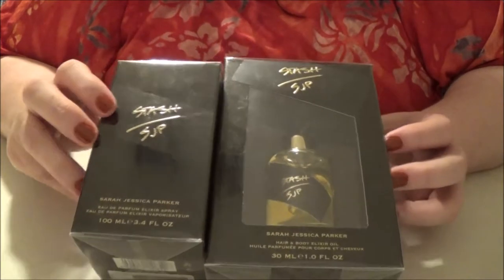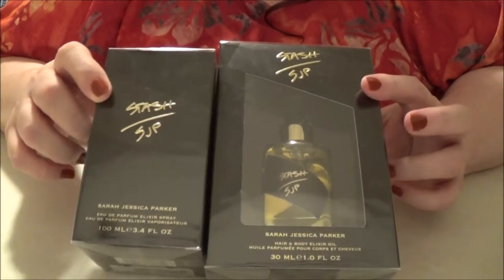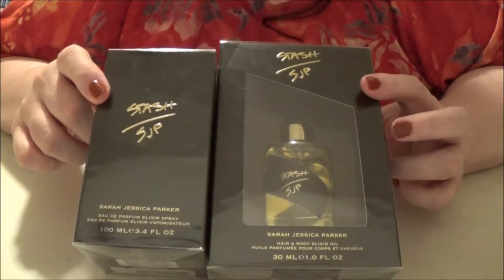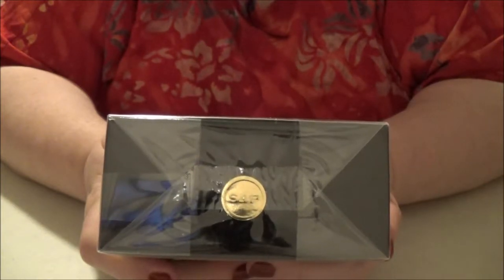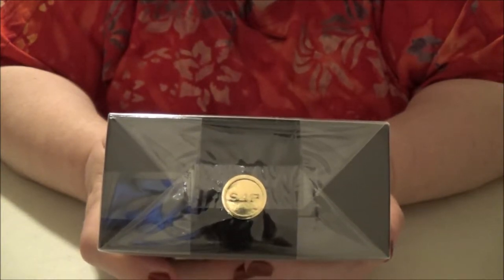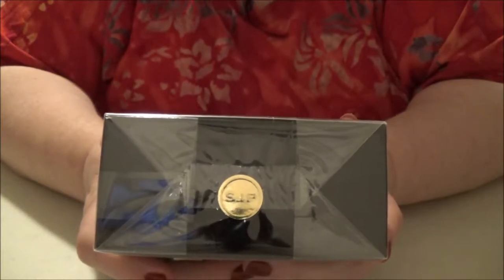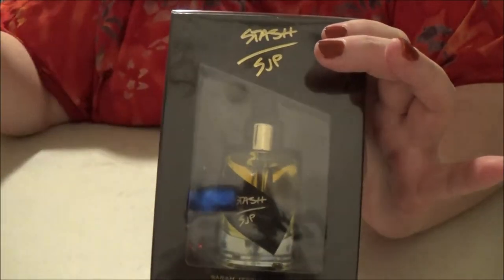This comes in a few different formulas. The lotion was only ever in the gift sets — I haven't seen the lotion for sale on its own. But it comes in an Eau de Parfum elixir spray, an Eau de Parfum elixir rollerball, a hair fragrance mist, and this elixir oil. The elixir oil is a hair and body elixir oil — a concentrated perfume oil, customized for a personal way to wear this intoxicating scent. Use one or two drops to massage into pulse points, smooth into skin, or layer with Stash Eau de Parfum elixir spray for a full-bodied and long-lasting scent.